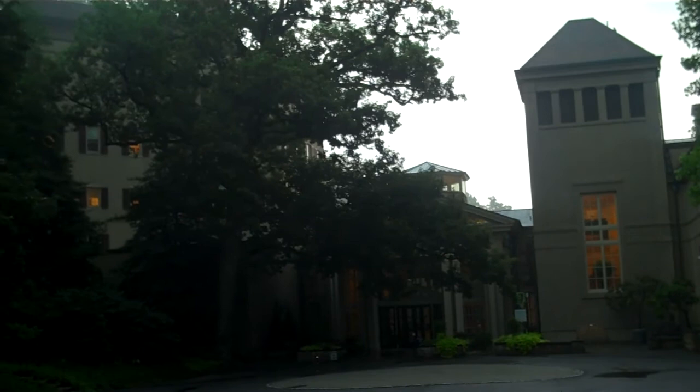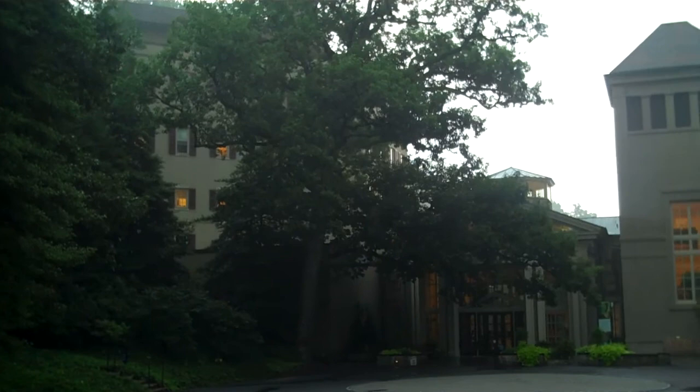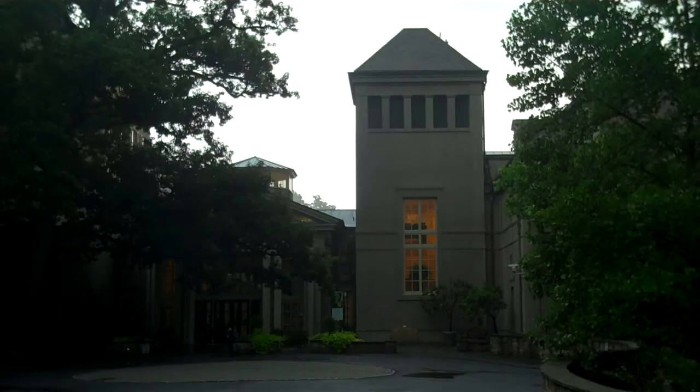Winterthur is the palatial home of Henry DuPont. 175 rooms — three generations of DuPont lived here before they turned it into a museum in 1950.